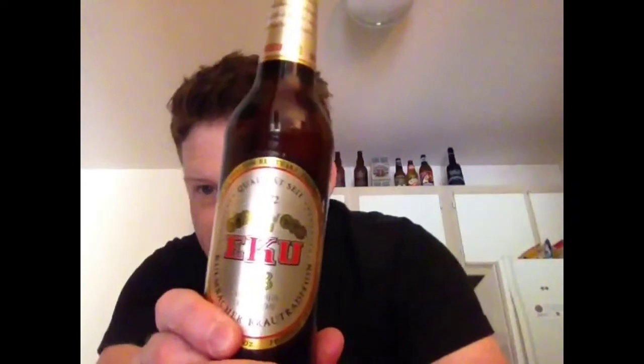Hey everyone, welcome back. My name is Dustin Kreis, and today we're going to do a Drinking with Dustin segment, and it's kind of with a nightmare of a beer. I have had this one before, and I remember back in my youth when we'd play Dungeons and Dragons, my friends, everyone would get a six-pack of this, and by the end of the night we would just be completely non-functional. And that beer is EKU 28.